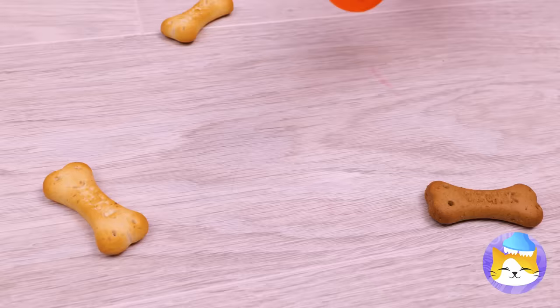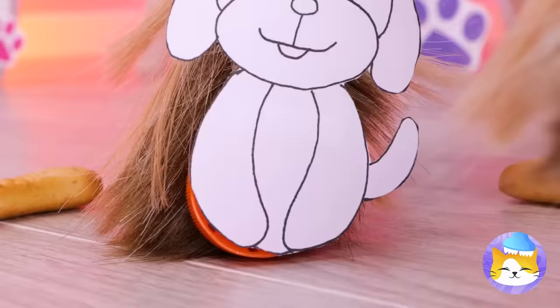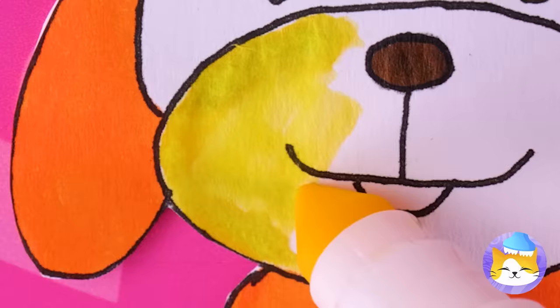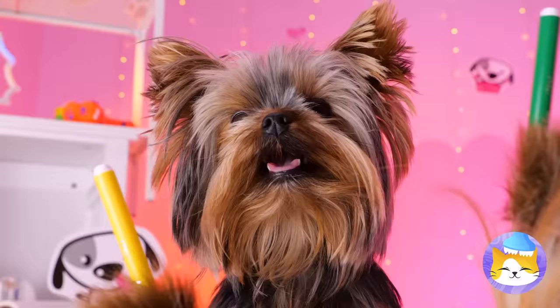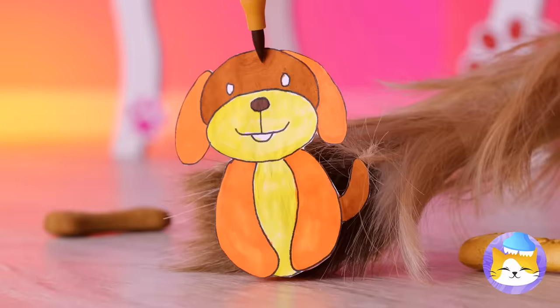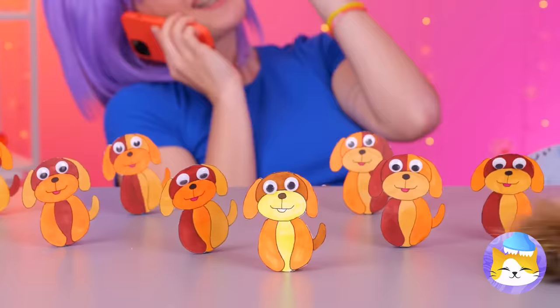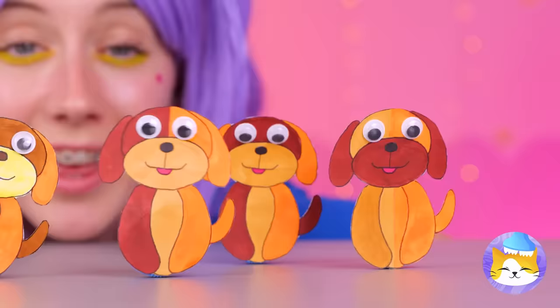Done with that bottle? Good, we can recycle it! Especially that cap — add clay and a paper dog. This ain't construction paper — color them in. For the eyes, let's go with googly. The gang's all here — let's get rocking! They just keep going and going and going.